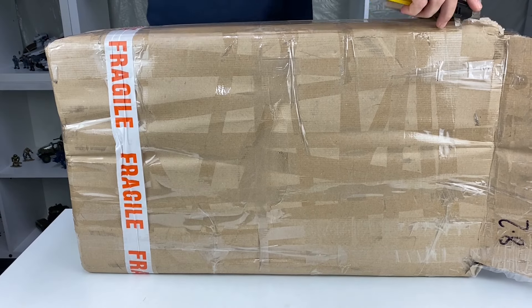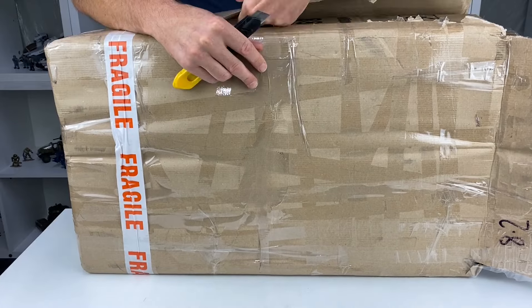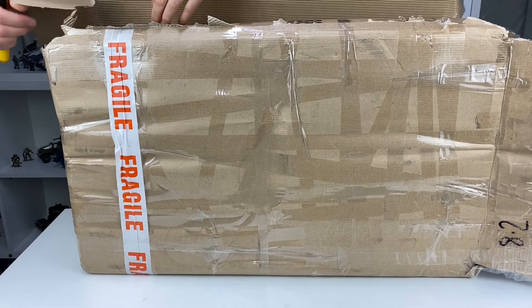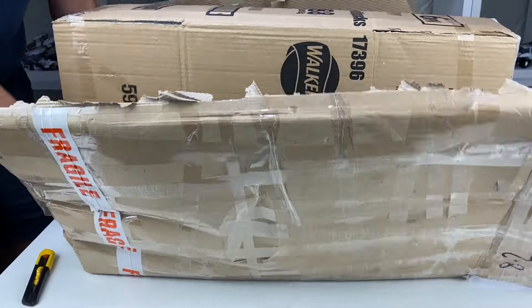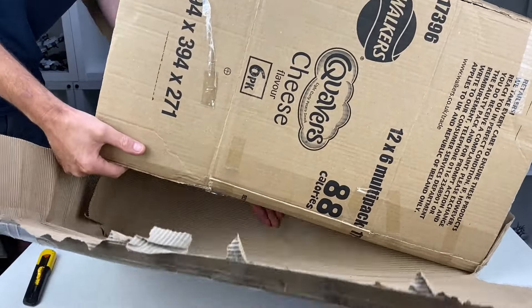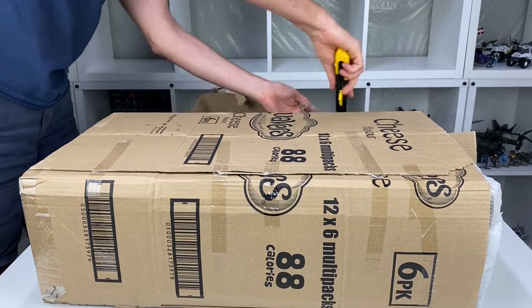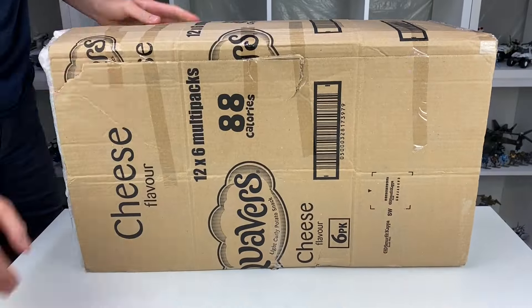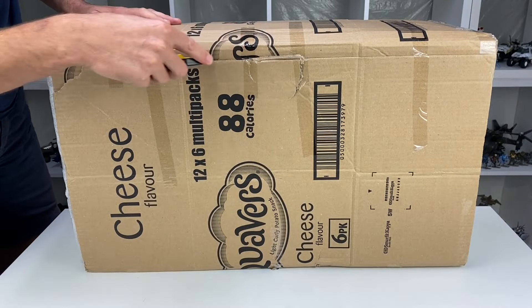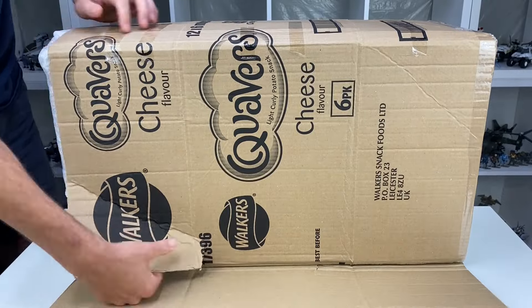I emailed the seller almost straight away, letting him know I'd won the bid. He confirmed everything was fine. I asked him if he could make sure that he packaged it well, because obviously these things are worth a lot of money — a lot more than what I paid for it. He assured me he'd packaged it well, that he'd sent these kinds of things before, and that there'd be no problems whatsoever. And lo and behold, this package turned up.